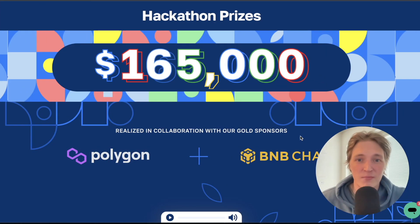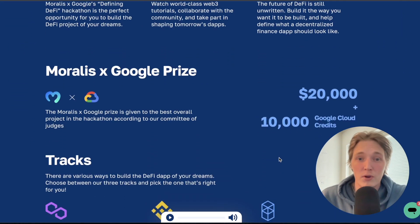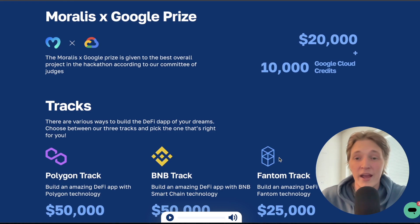There's a massive prize pool of $165,000 in this hackathon, collected by major forces in the Web3 space sponsoring this event, like Polygon and Binance Smart Chain. It's the perfect way for you to get started in the Web3 space with numerous different prizes to be won. The top prize will be $20,000 alongside 10,000 Google Cloud credits.